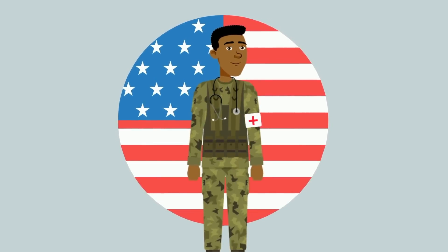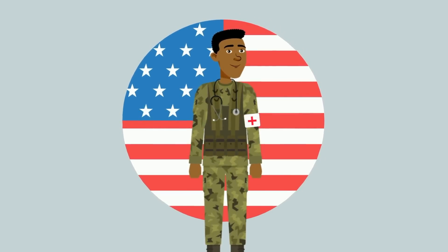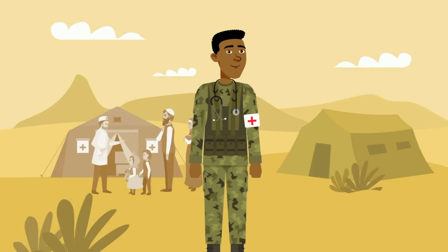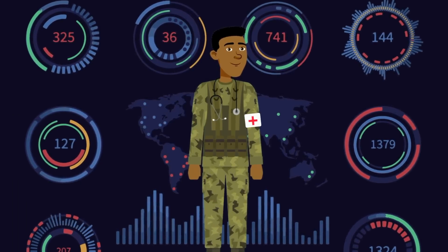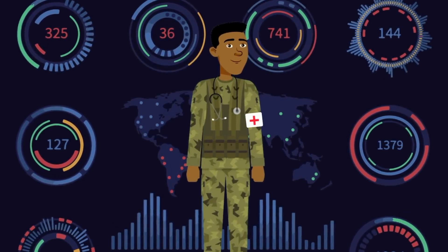So you want to be a United States military doctor. You want to serve your country, travel around the world, and be at the cutting edge of medical technology. This is what it means to be a military doctor, and we'll help you decide if it's a good field for you.